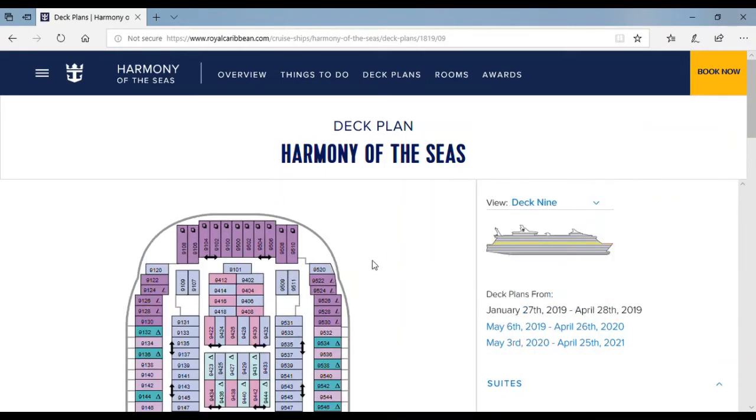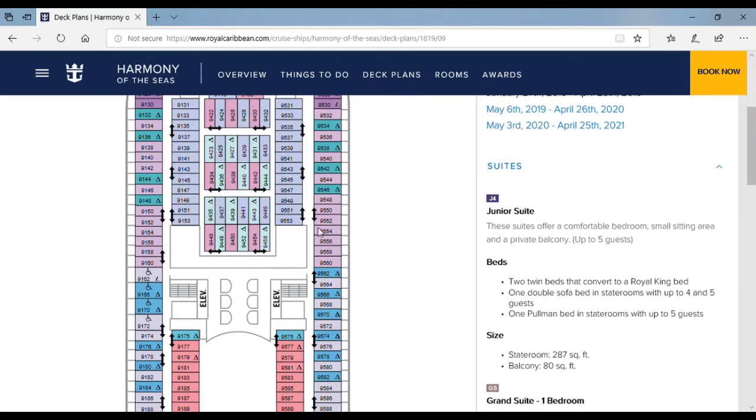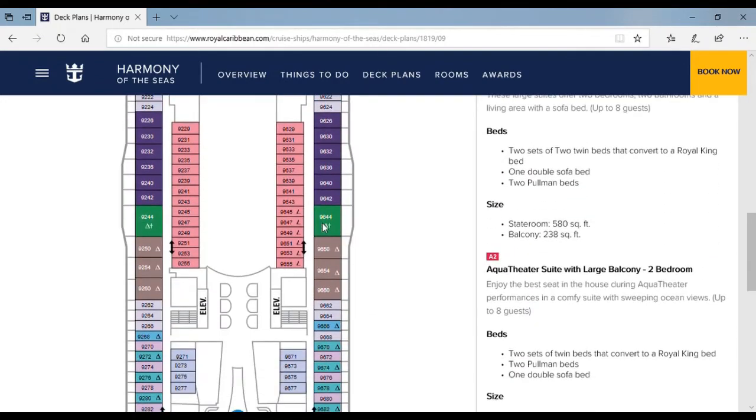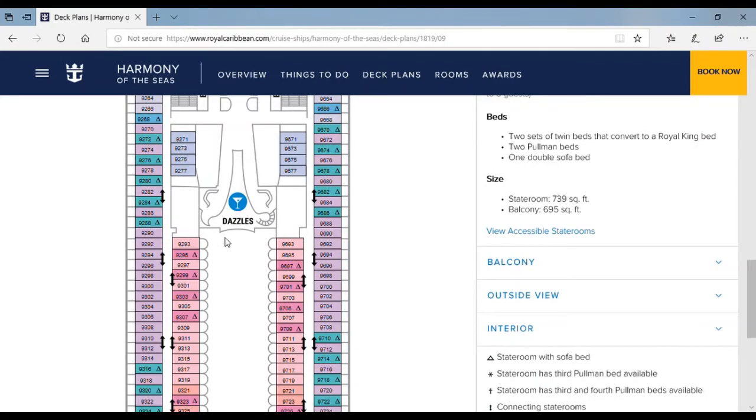Up to deck 9 — these are mainly suites, studio rooms, or balconies. Basically just staterooms and suites. But over here is Dazzles and over here are other boardwalk views.